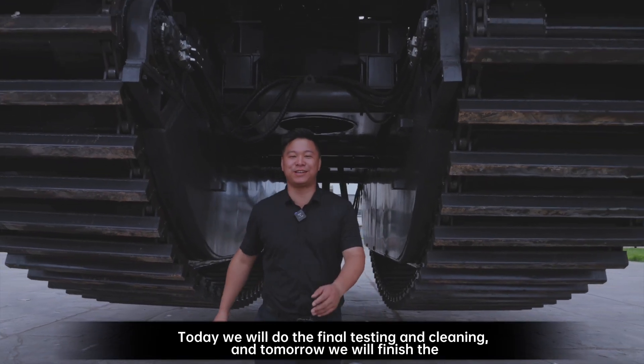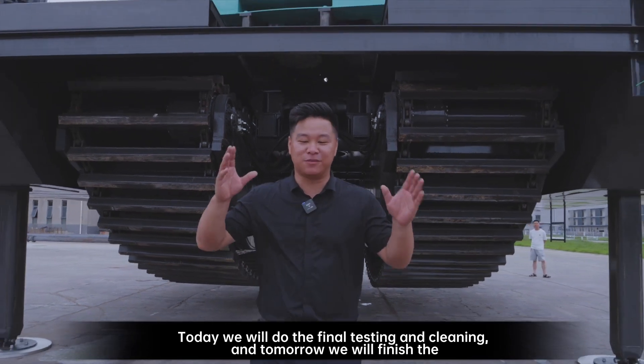Today we will do the final testing and cleaning, and tomorrow we will finish the packaging for shipment.